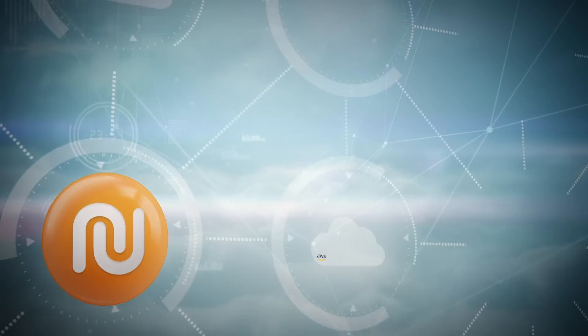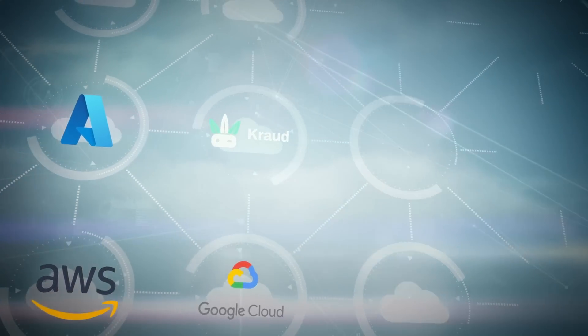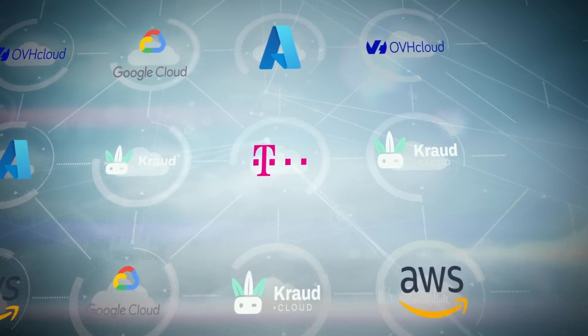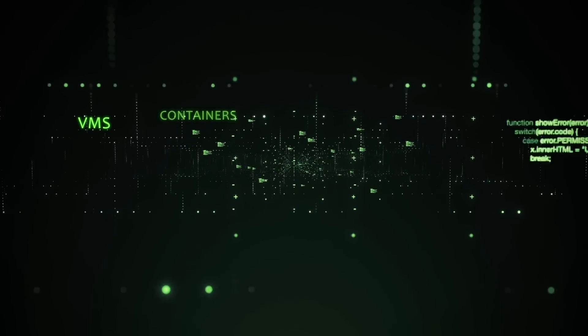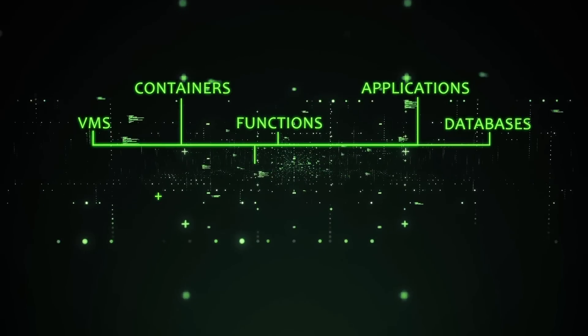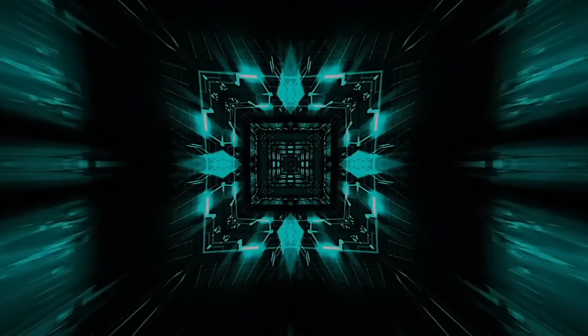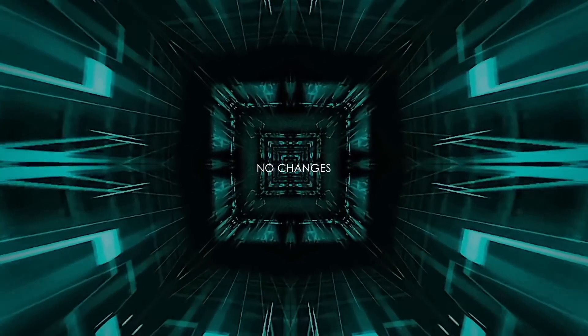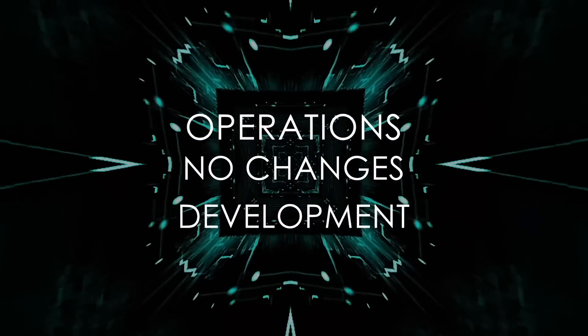Enclave makes it simple to run enterprise IT across multiple public and private cloud providers confidentially. Take advantage of confidential VMs, containers, functions, applications, and databases delivering maximum security, automation, and cost savings. And the beauty of it is, no processes require changes — not in development, nor in operations.